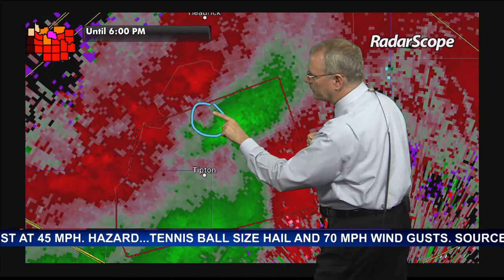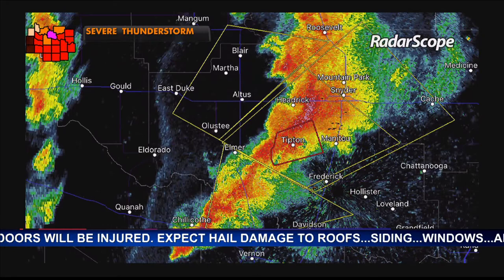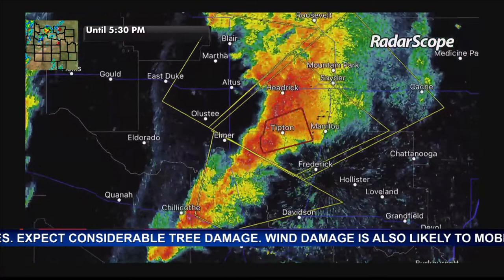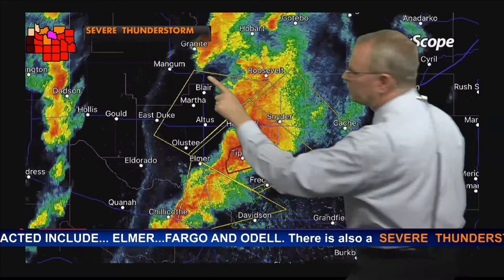Chat is reporting multiple topics: golf ball size hail just to the west of Tipton from multiple reports; 50 mile per hour winds one mile west of Tipton in the past couple of minutes; and a new severe thunderstorm warning in effect for Comanche, Jackson, Kiowa, and Tillman counties until 6 p.m. — 45 minutes left on this warning — for winds to 60 miles per hour and hail to 1.75 inches.